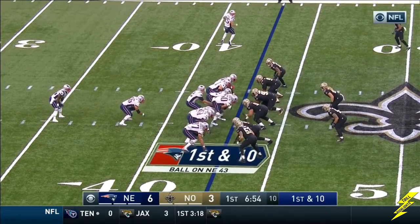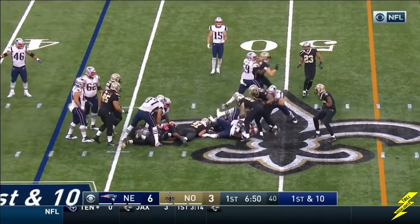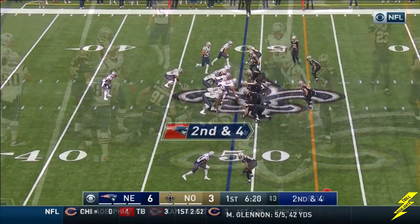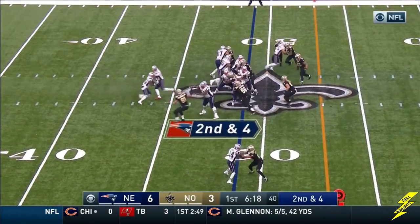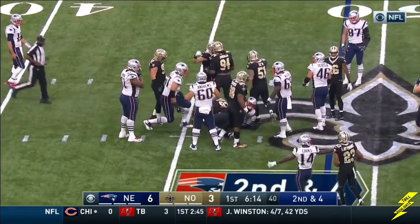A lot of fullback duty by Devlin as he's a lead blocker. It's Gillisley, just off left guard. Gillisley, as he clobbered at the line, maybe a yard.